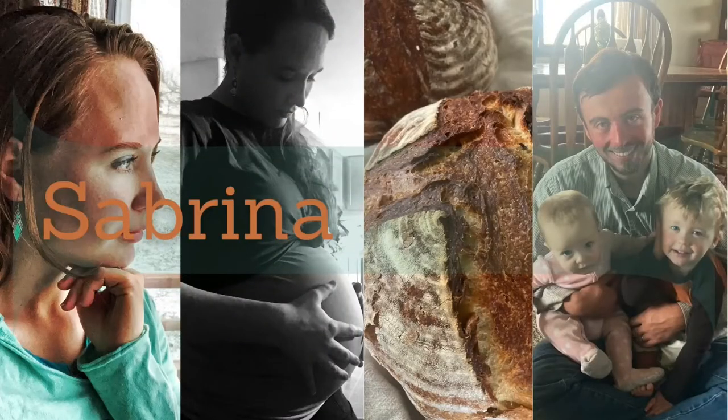Hey y'all, welcome back and welcome if you're new. Today I'm going to be sharing a monthly grocery haul for us. On average we try to go grocery shopping every three weeks to a month depending on how much food we've got left. This time we spread it out to a full month. I'm going to show you the different stores we went to and the different things we got.